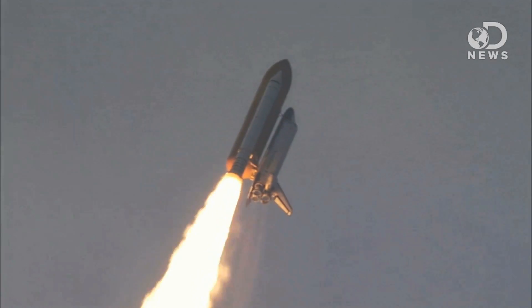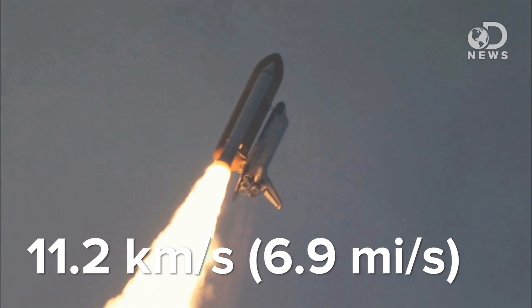It takes only about half a year to get to Mars, because of gravity. When a rocket reaches space, it had to escape Earth's gravity to get there. The escape velocity from Earth's surface is 11.2 kilometers per second, or Mach 33.